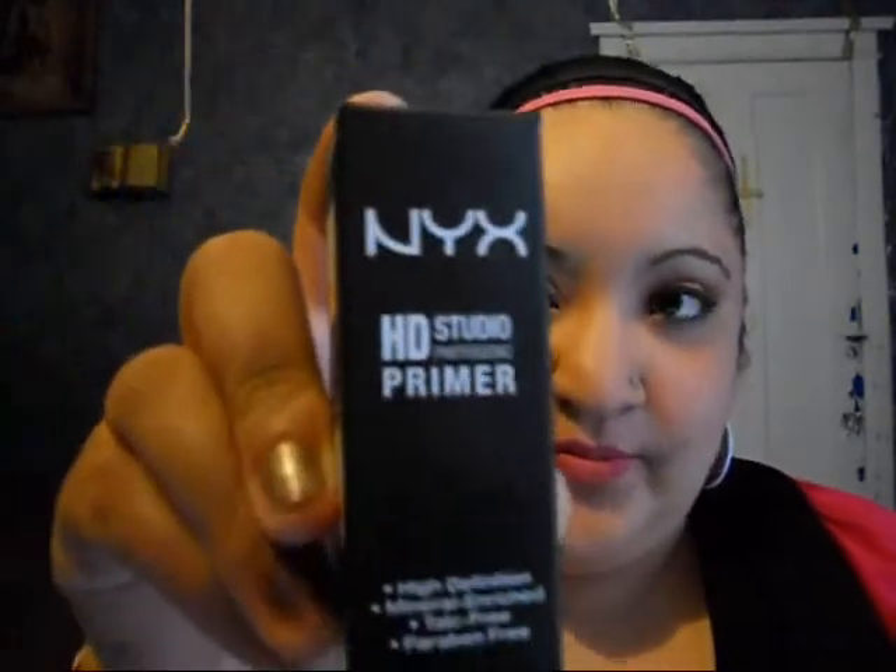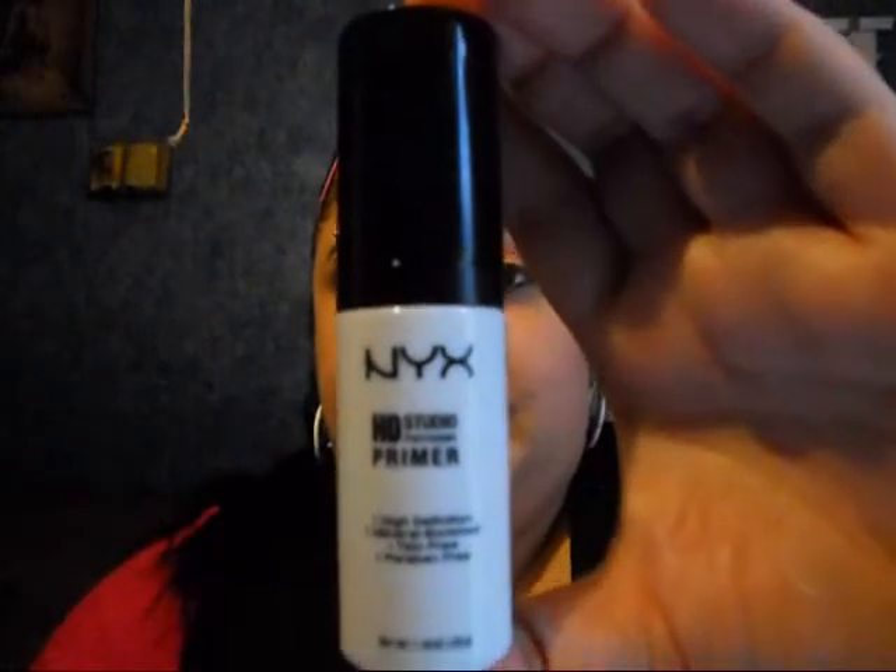I also received the NYX HD Studio Primer to try out. This HD Studio Primer is a universal color — it's for all skin types and all skin tones — and it comes with a pump. Just a little goes a long way; you use like one pump and rub it in. It's translucent and gives you great coverage and a great complexion.